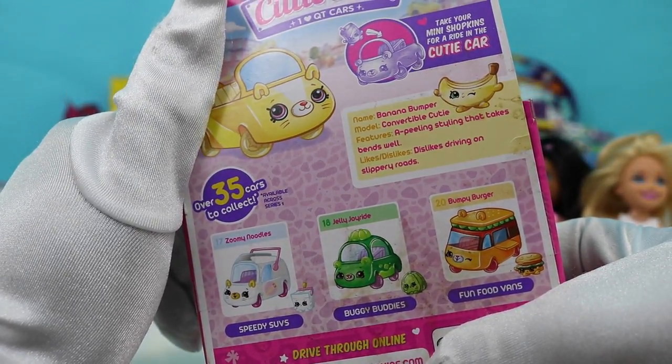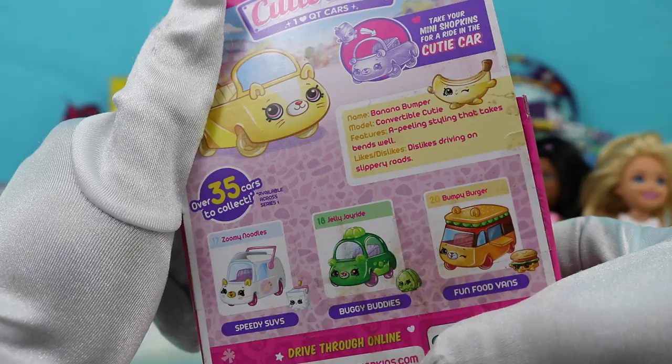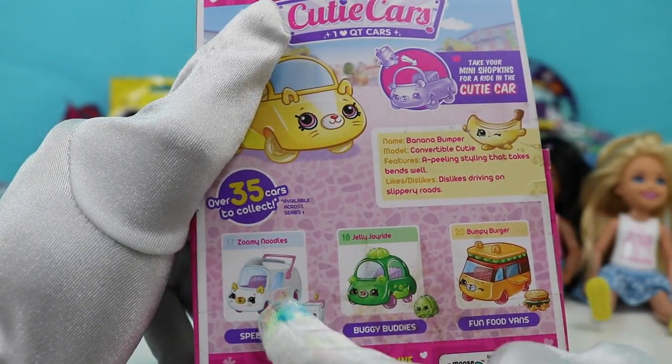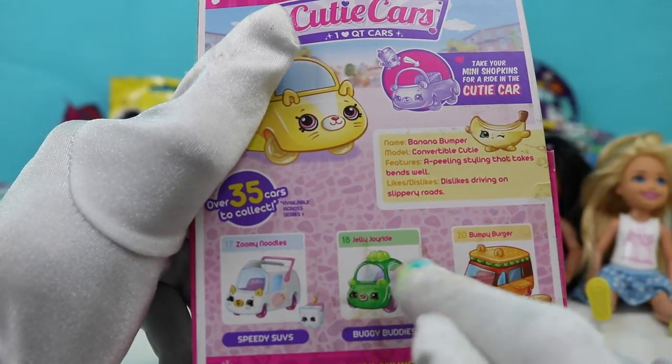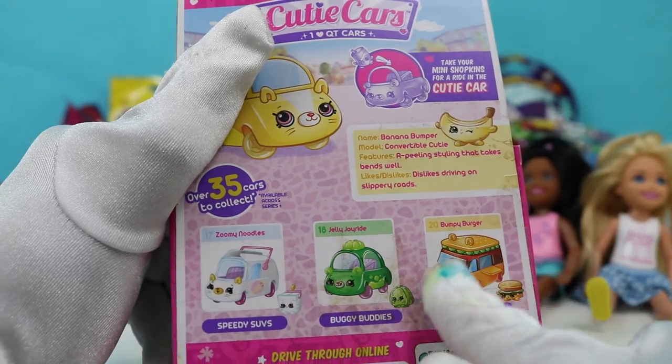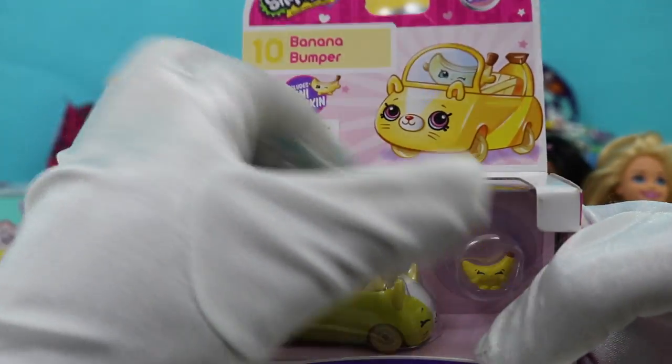The Takes brand bends well. Likes and dislikes: dislikes driving on a slippery road. And you can collect this one — this one's called Zoomy Noodles, Jelly Joyride, and Bumpy Burger. How fun! Alright, let's open her up.